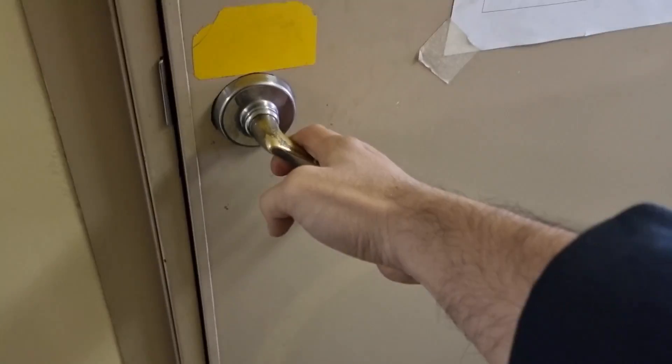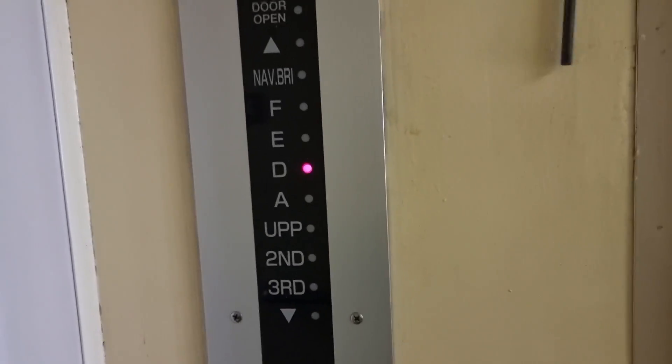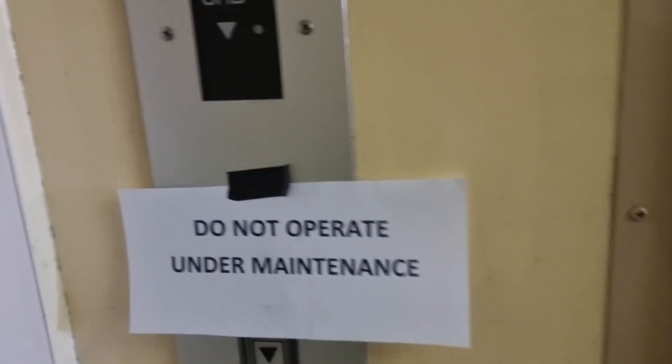I was called to check this onboard elevator again and we're having this situation. For today's video we have another trouble with our onboard elevator and the door is stuck on the deck. Let's see what the problem is, so come and join me in this learning.